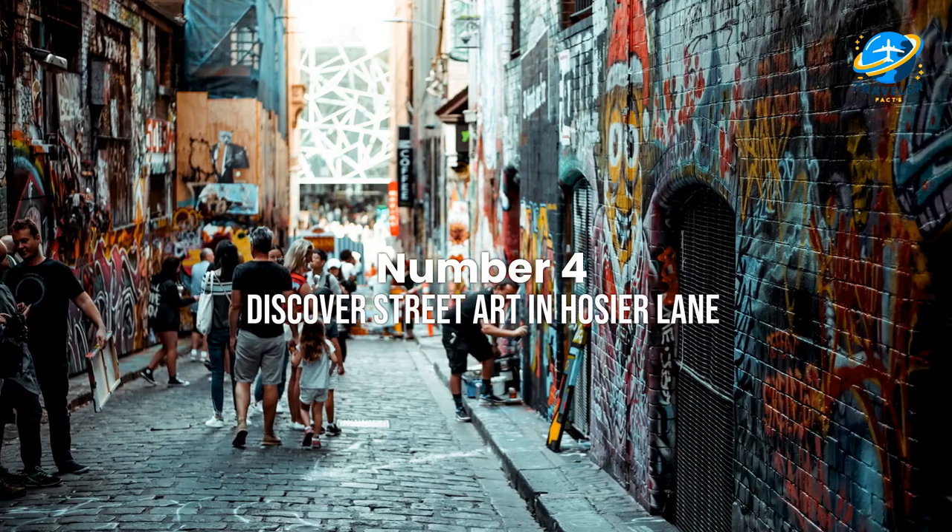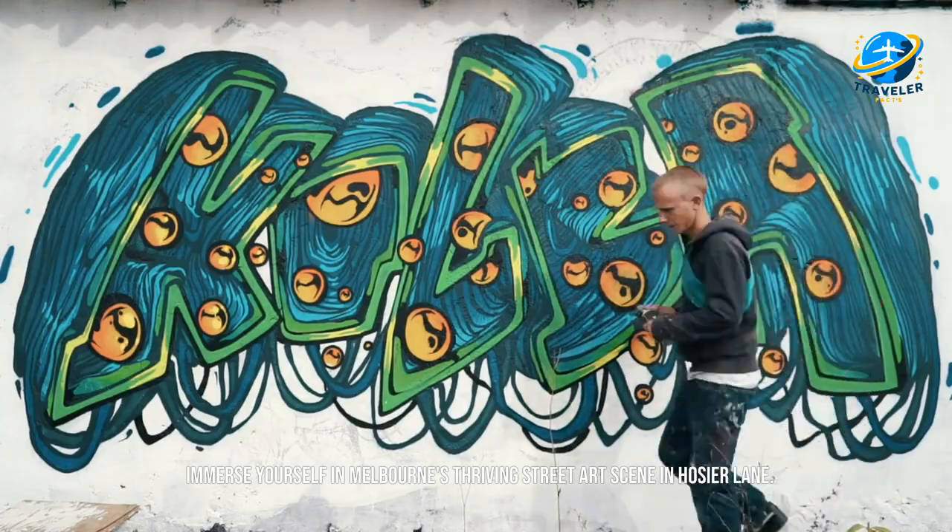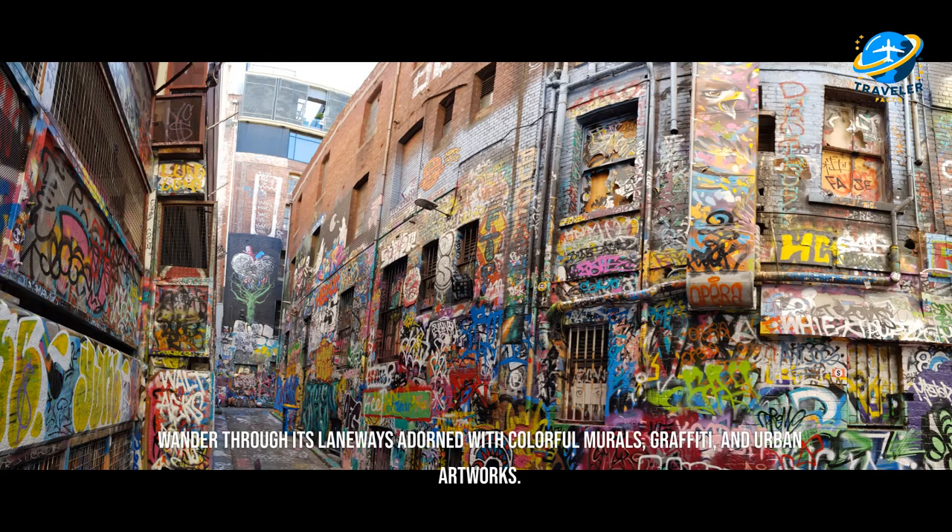Discover street art in Hosier Lane. Immerse yourself in Melbourne's thriving street art scene in Hosier Lane. Wander through its laneways adorned with colorful murals, graffiti, and urban artworks.